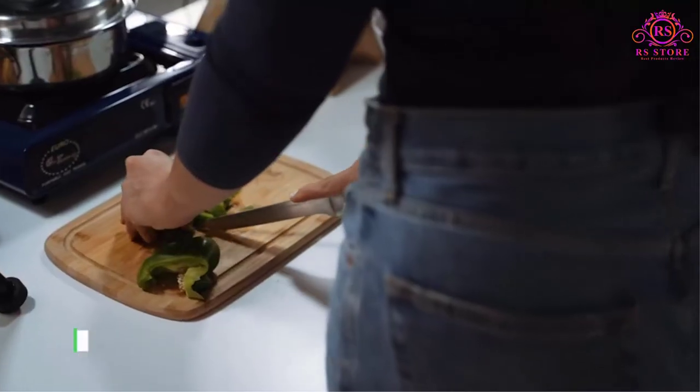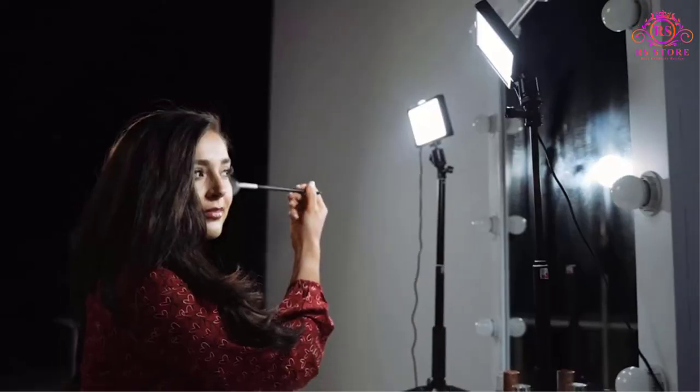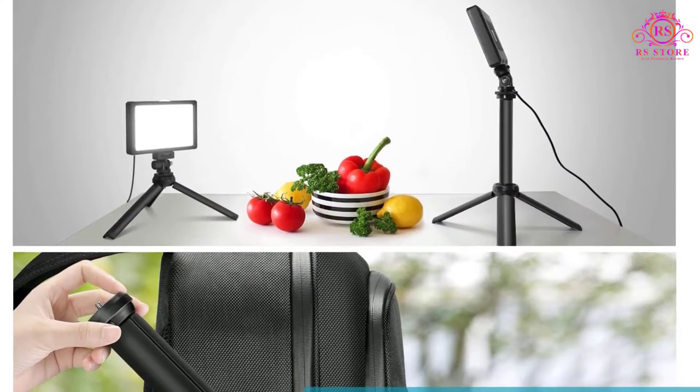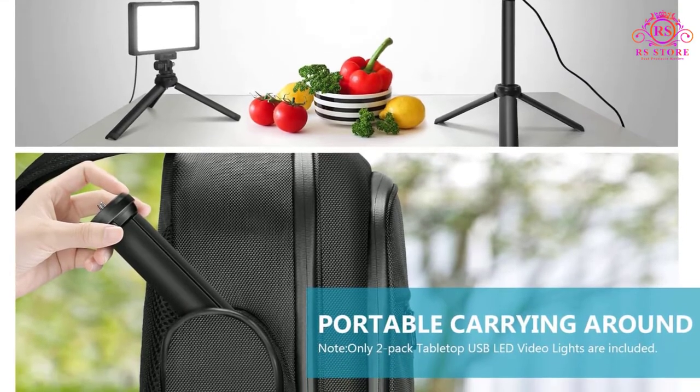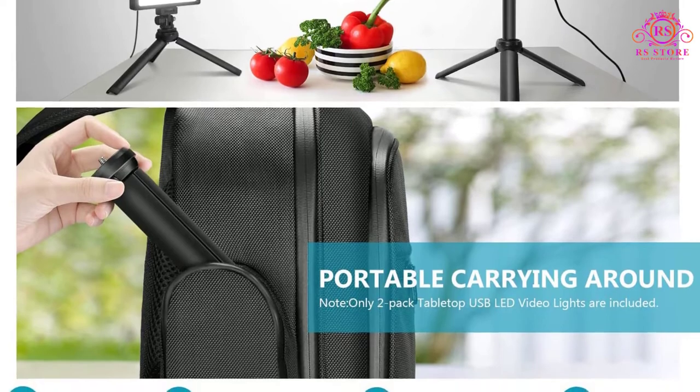Best features: USB-powered LED video lights, comes with four color filters, and 22.5 centimeters to 1.16 meters tripod height adjustment. Pros: easy to set up, multiple levels of brightness adjustment, and 180 degrees angle adjustable.